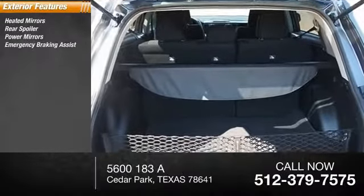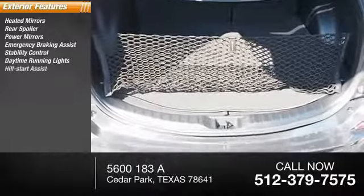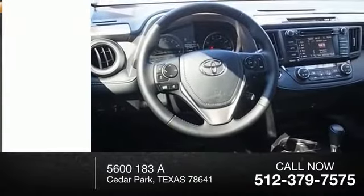Power mirrors, emergency braking assist, stability control, daytime running lights, hill start assist, engine immobilizer, remote keyless entry, and fog lights.